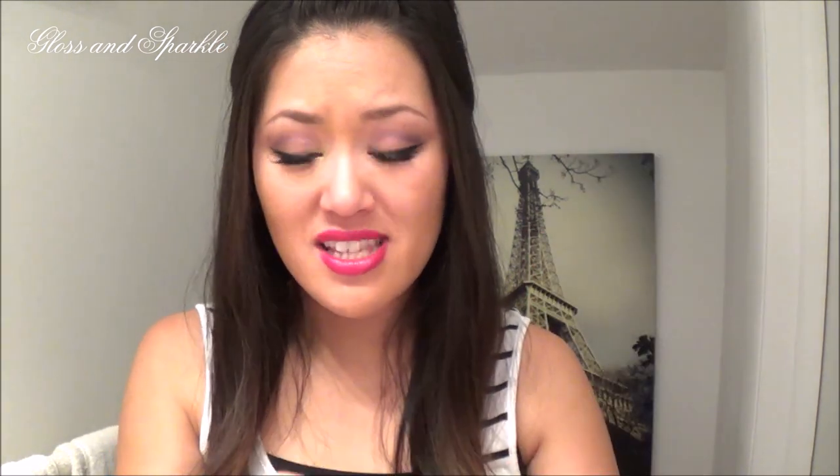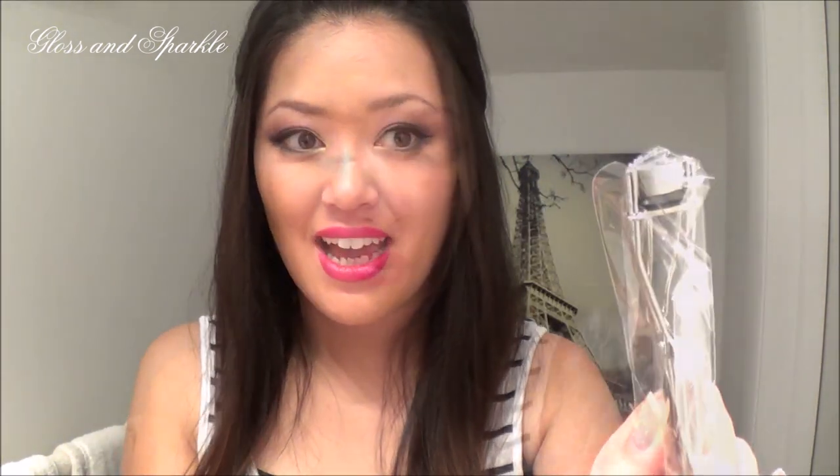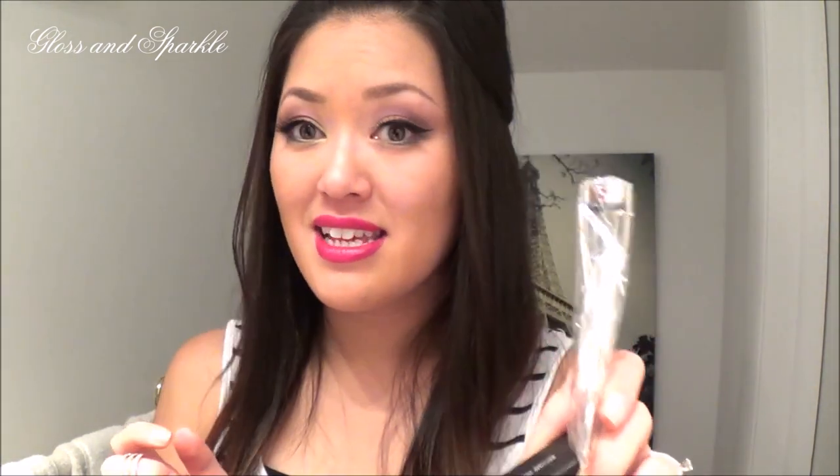This next product was actually a repurchase — it's the Mini Eyelash Curler. It's just like a regular eyelash curler, only tiny and so cute. When you're curling your lashes and want to get specific — maybe in the inner corners or outer corners — this is great and it does such a good job. I really like the mini eyelash curler.